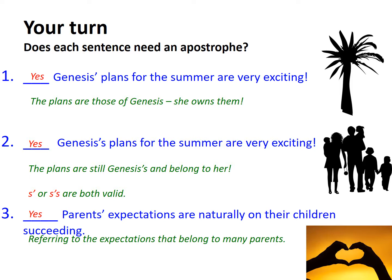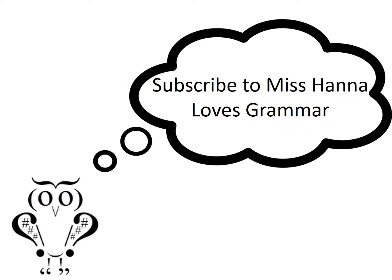It's worth revisiting this video if a few of those rules have gone awry. Best of luck! Why not subscribe to Miss Hannah Loves Grammar for all things English, literary and grammatical?